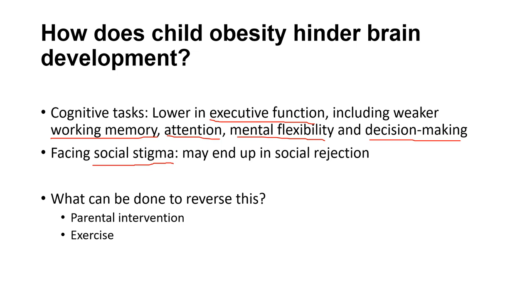Social rejection from childhood obesity can have lasting psychological consequences into adulthood — difficulty forming emotional bonds, negative self-image even after losing weight. As for what can be done to reverse this: children's frontal lobes are not yet fully developed, which means you cannot simply reason with them about healthy choices.